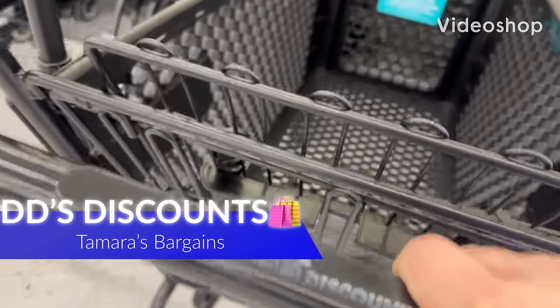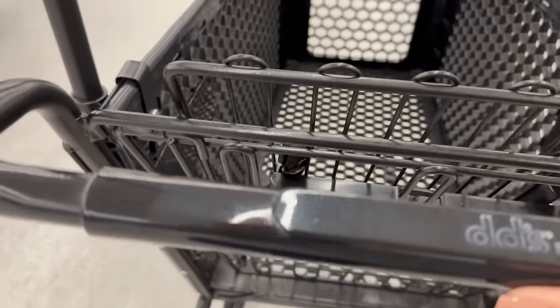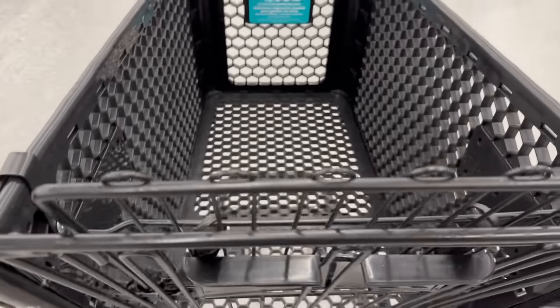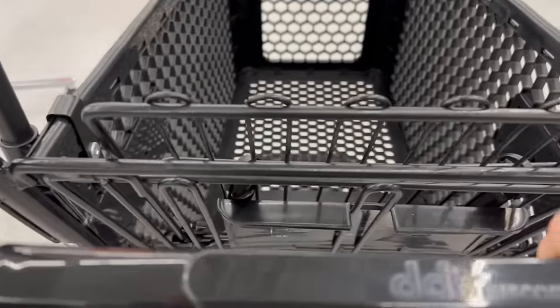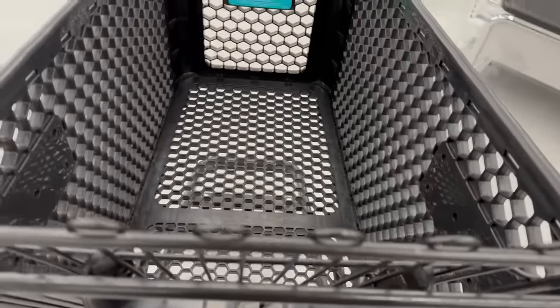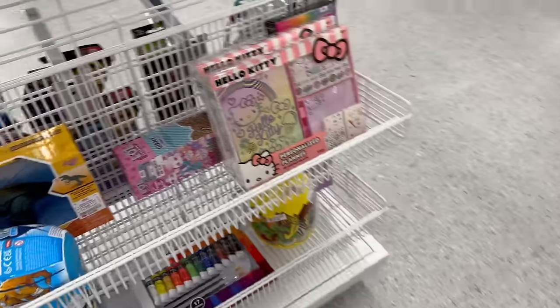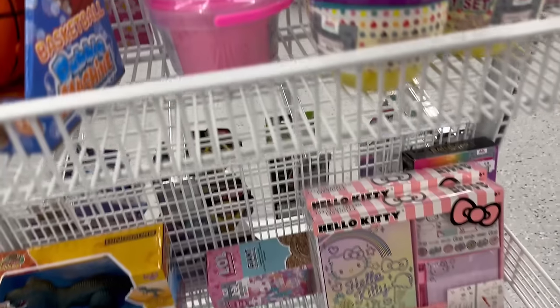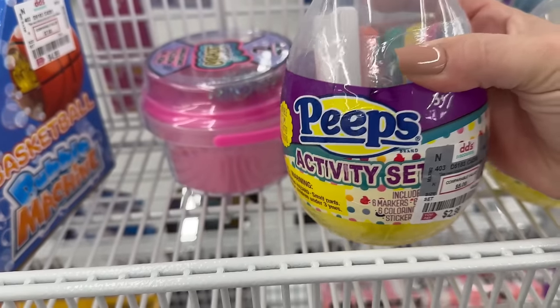Hey everybody, welcome back to my channel. Today we are here at DD's Discount. If you're new, welcome, and if you're returning, welcome back. I love having you all here with me today. We're going to check out a lot of this week's clearance items and also some new items that they have out, like this area right here with a lot of new finds for the Easter holiday coming up.